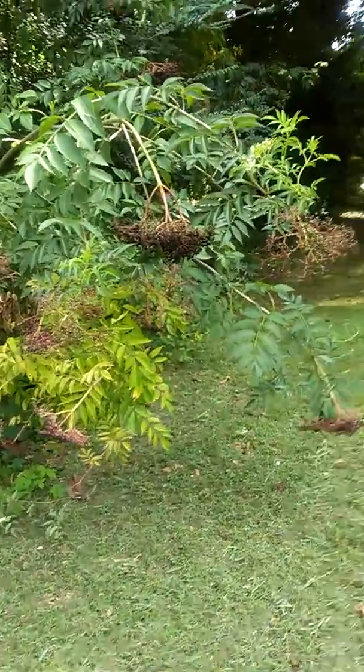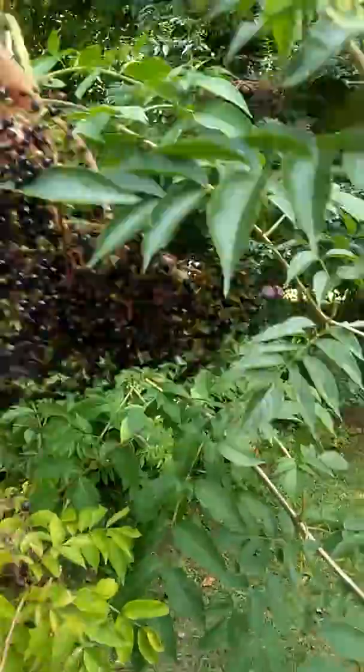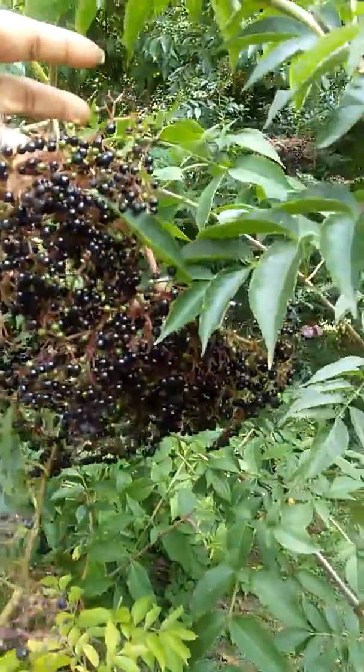You might have one of these in your yard and you just don't know what they are. These are elderberries.